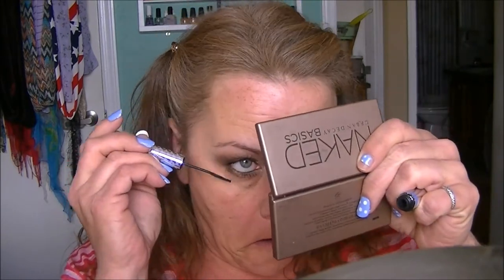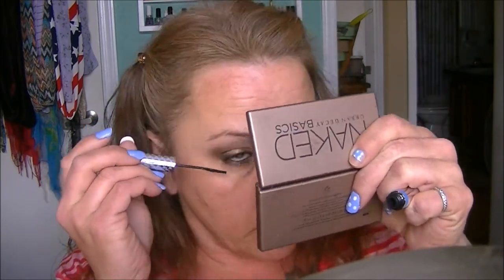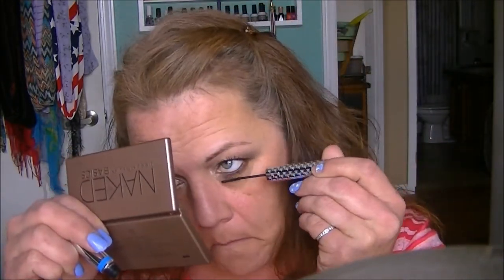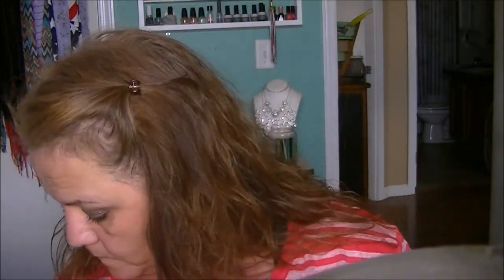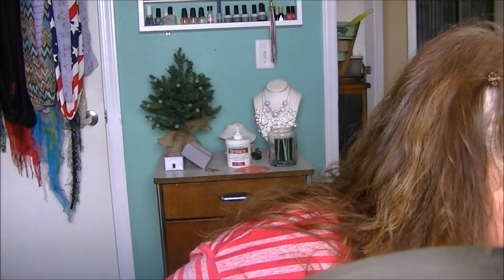Then I'm coming in with Maybelline Illegal Links — that's a fiber mascara, by the way. I'm still applying the Tightline here; in just a minute I'll be coming in with the Illegal Links fiber mascara. One of my more favorites.